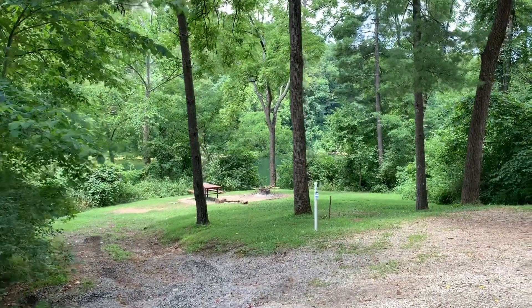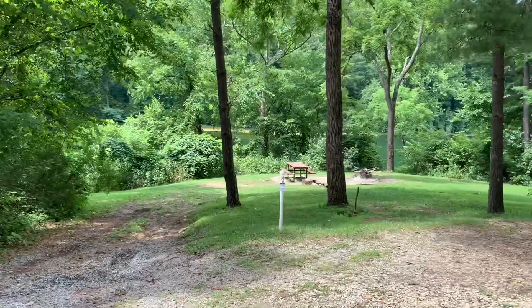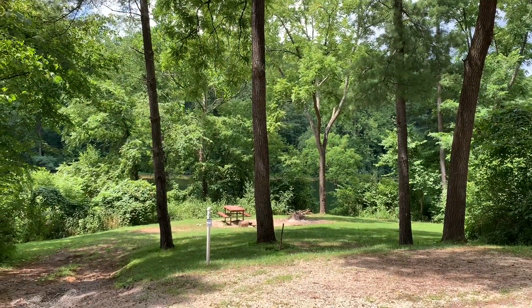Campsite number 29 — same deal here. It'd be a great tent camping site with a view of the lake. There's a flat spot to put a tent on, but you're not going to get a rig level.